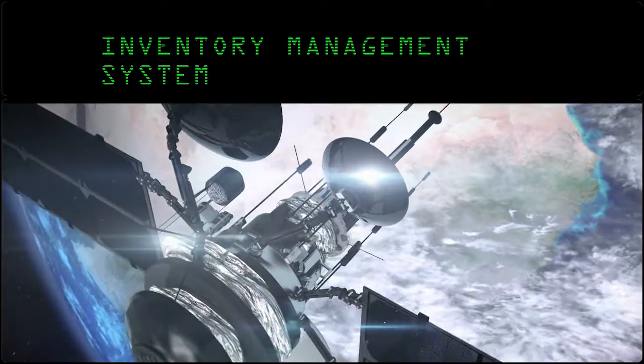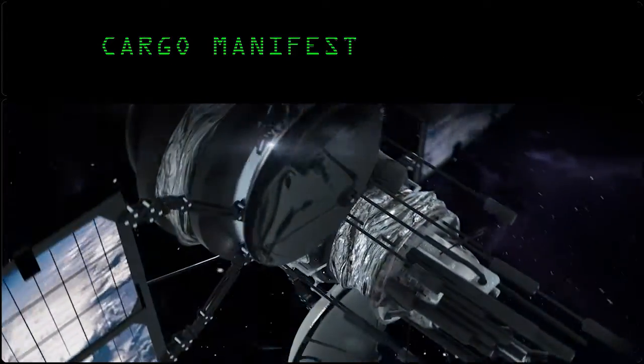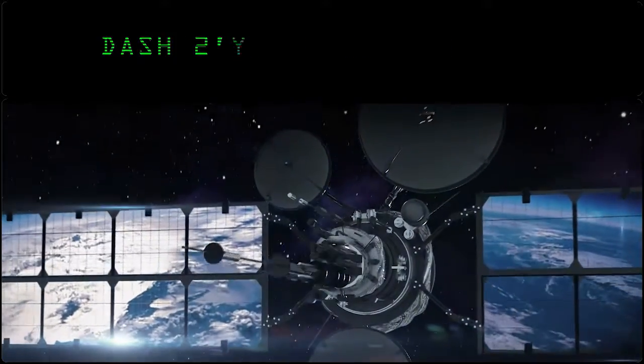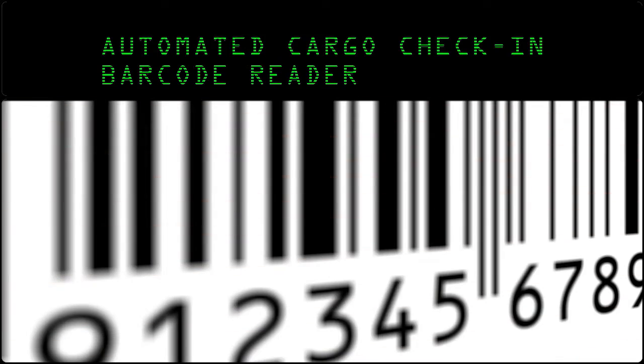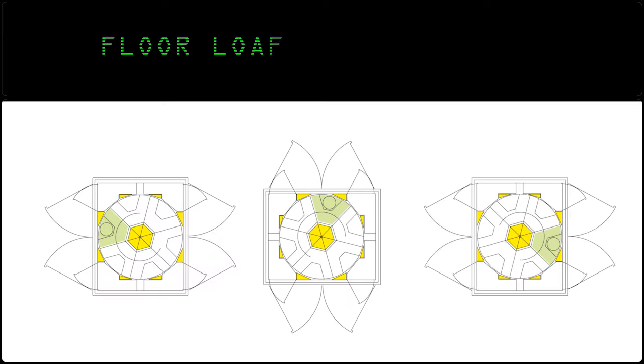An inventory management system stores all shipment information, including cargo manifest, hazmat declarations, dash twos, and more. Plus optional controls such as manifest upload and download, automated cargo check-in using an onboard barcode reader, RFID reading, and floor load mapping.